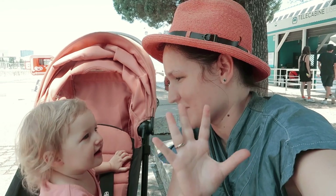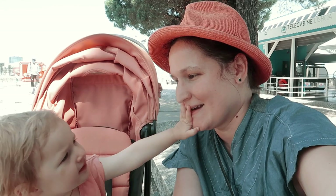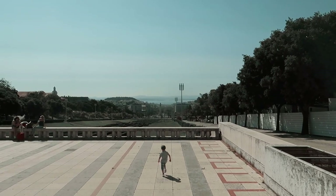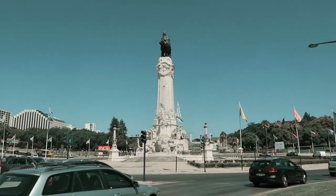This is my fifth time here and the second time with the family, so I know my way around a little bit and all the very nice spots that we will show you. Our Airbnb was overlooking Parque Eduardo, so we started the day with panoramic views of the city from the observation deck.